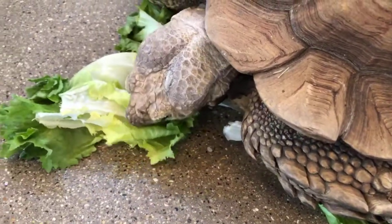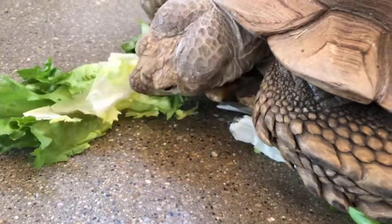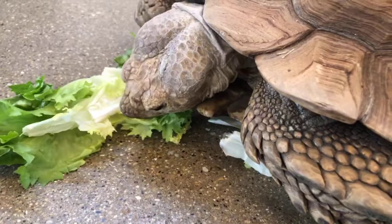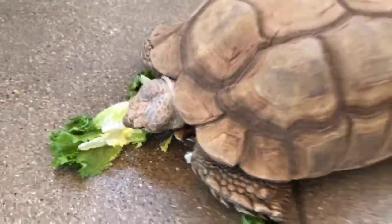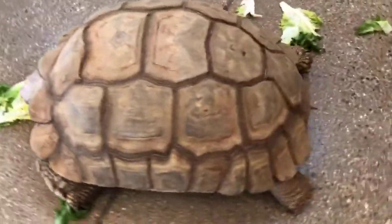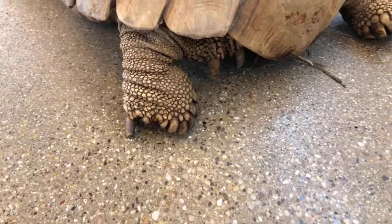These guys are considered the third largest tortoise species, so they are pretty big. They get their name because if you look at the back of her legs, she has these cone-like spurs down under here. That's why they're called the spur-thighed tortoise, or the sulcata tortoise.